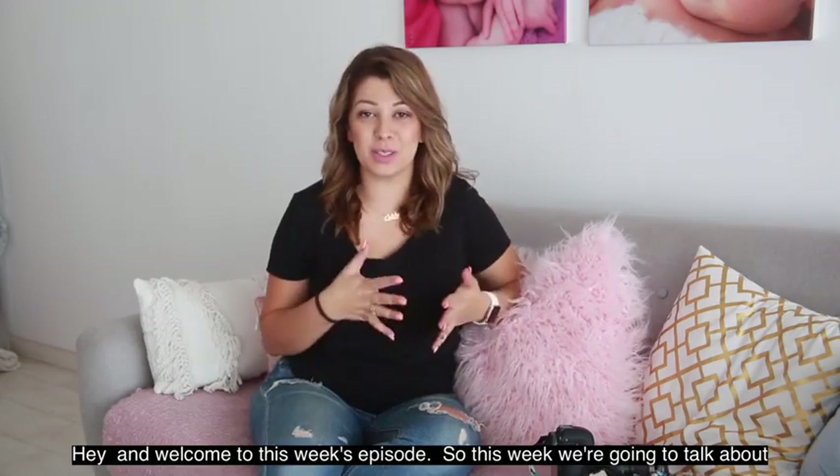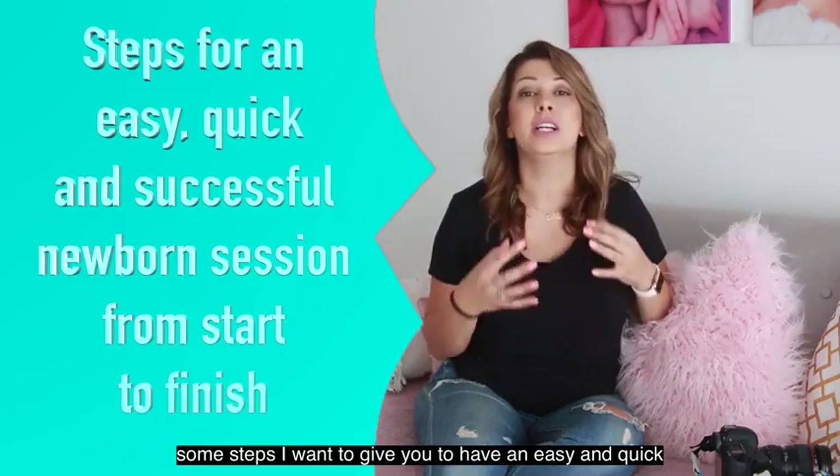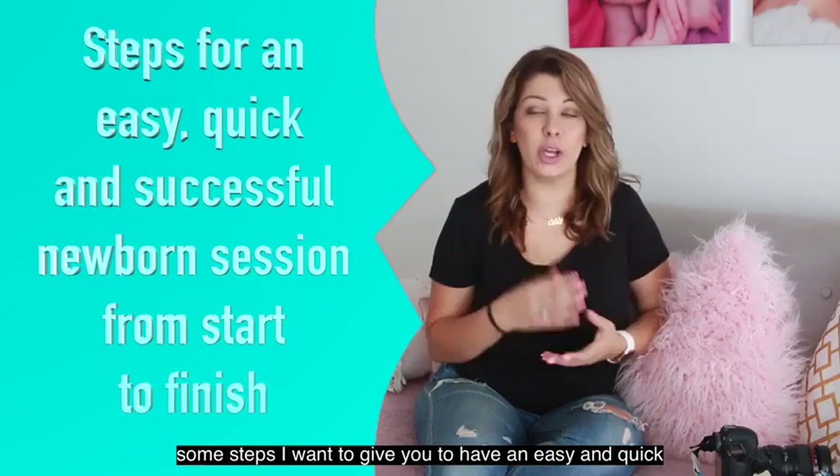Hey, welcome to this week's episode. This week we're going to talk about some steps I want to give you to have an easy and quick newborn session from start to finish.